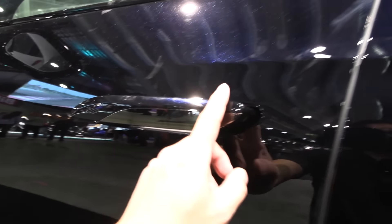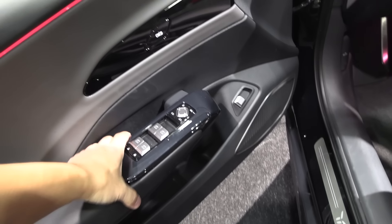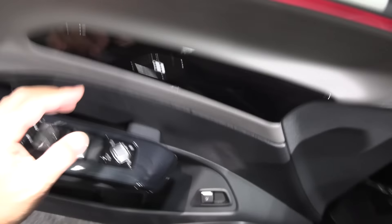We have the pop-out door handles — this resembles the Mercedes EQS kind of. It has a similar interface as the other Hongqi, except there's a button there for opening the door.